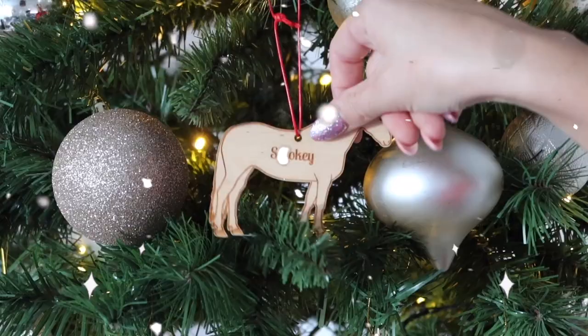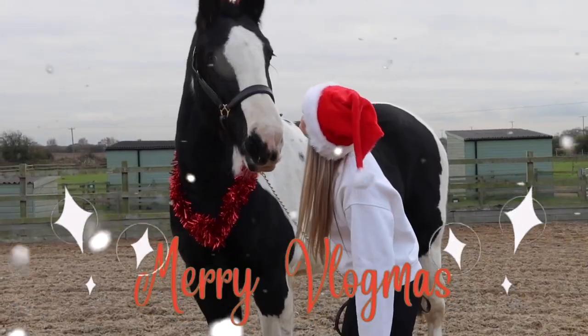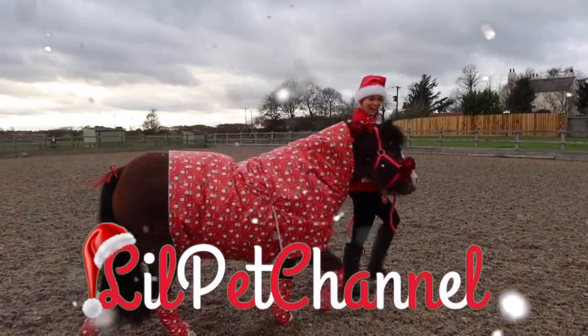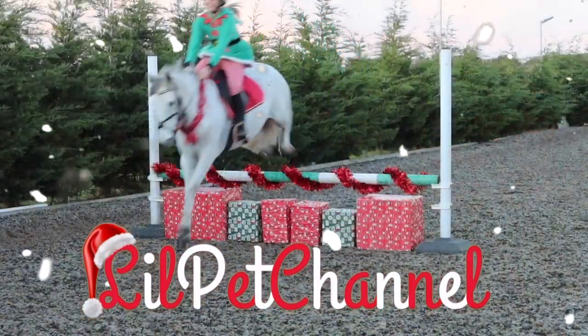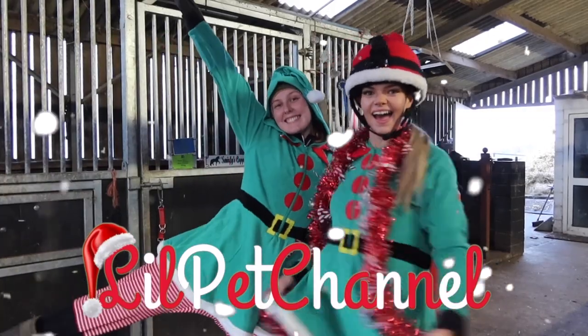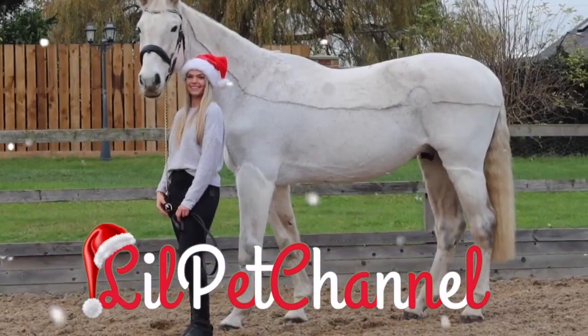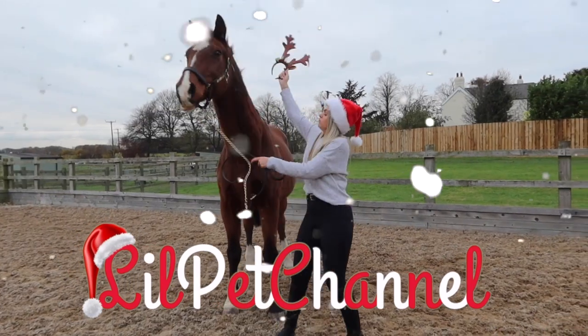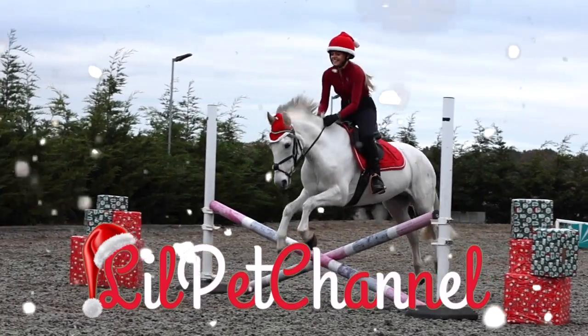Hi guys and welcome to my equestrian gift guide. So if you're wondering what to buy an equestrian for Christmas, or maybe you are an equestrian and you're not sure what to ask for, I've got you sorted.